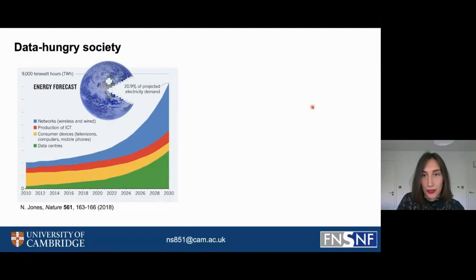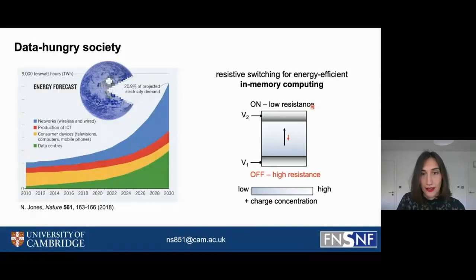Such huge energy demands cannot be met by the standard devices. So we are exploring a new device paradigm in which we can combine memory and computing into a single device cell. These cells are called resistive switching devices, and here one can store memory bits by tuning the resistance of a cell.